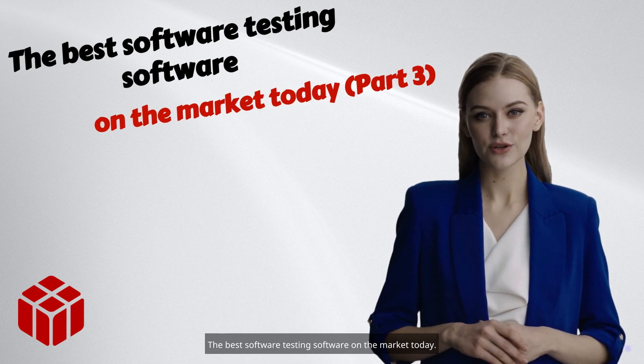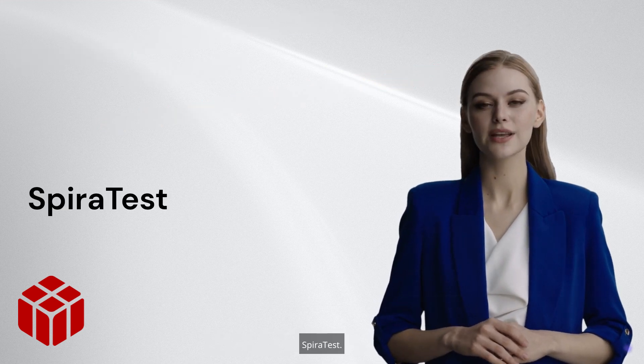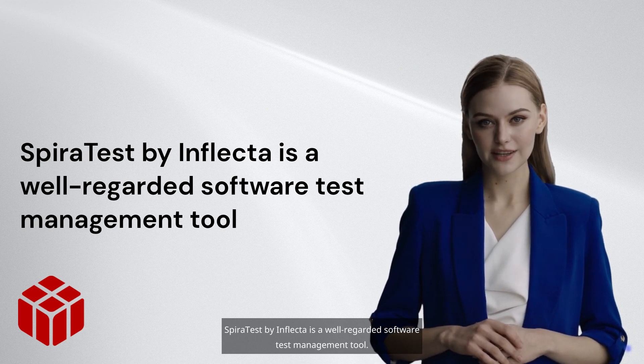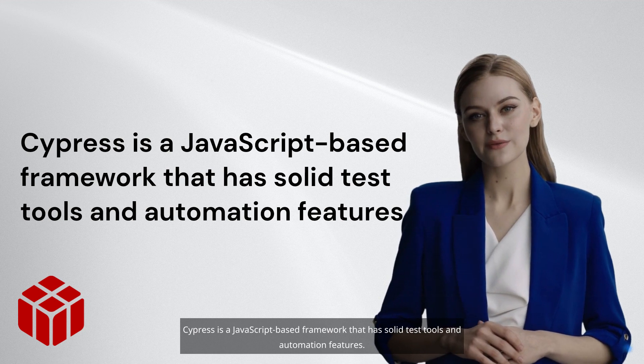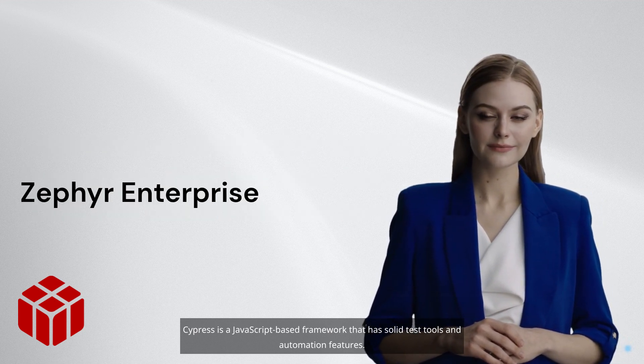The best software testing software on the market today, part 3. SpiraTest by Inflectra is a well-regarded software test management tool. Cypress is a JavaScript-based framework that has solid test tools and automation features.